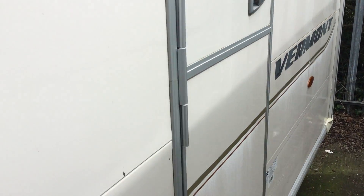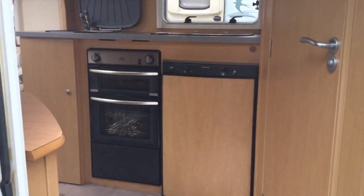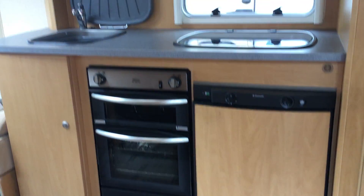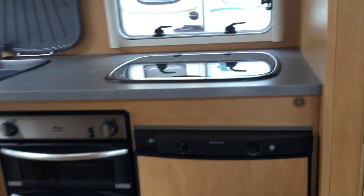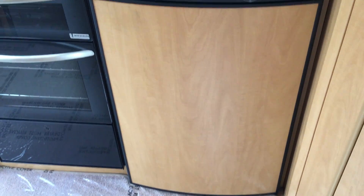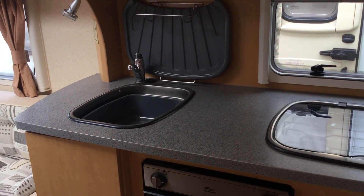I'll take you on the inside. As you can see, it's got a stable door here, which is for young children or pets, so you can have the top open and close the bottom to stop them running outside. When we walk in, we can see the grill, oven and hob next door to the refrigerator unit. And then we've got the sink with mixer tap.